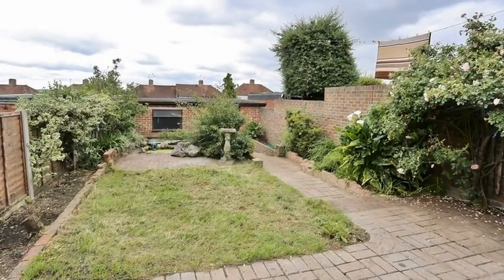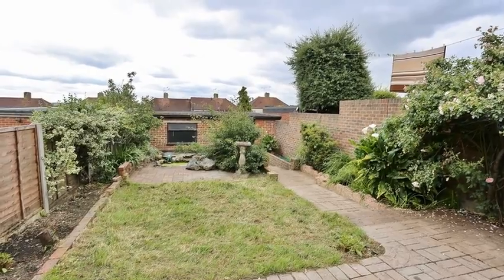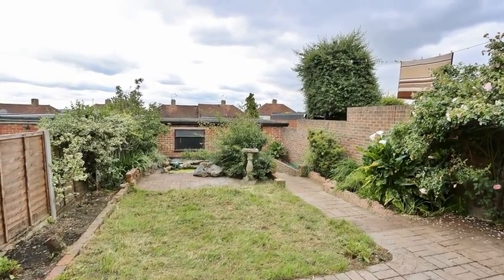Outside, the rear garden is mainly lawn, with a paved patio area, and the property also features a carport and a large garage.